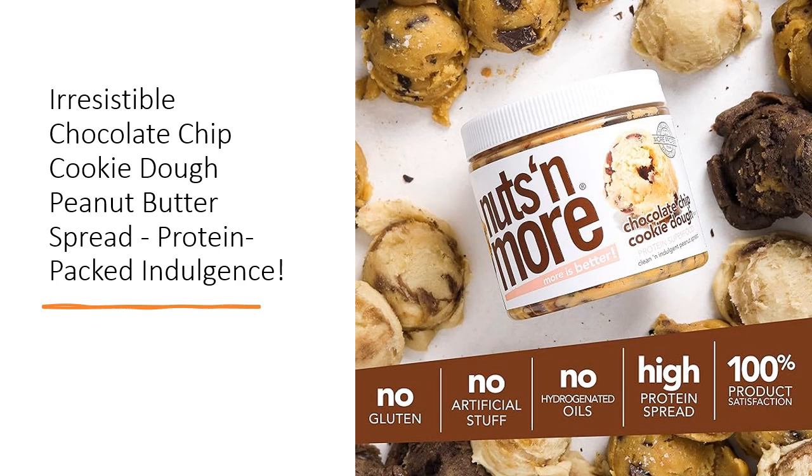There are endless ways to enjoy this delicious treat. Spread it on fruit, blend it into smoothies, drizzle it over pancakes, or mix it into protein shakes and breakfast oatmeal.